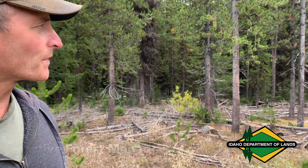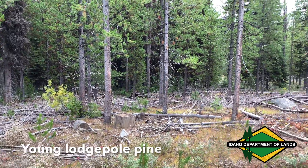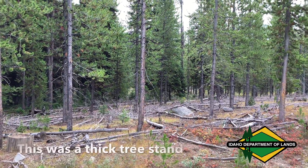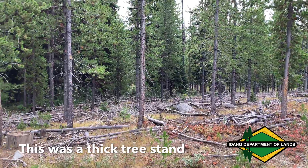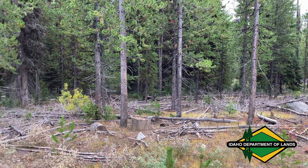Right behind me, what we're looking at here is a stand of sapling pole size lodgepole pine trees. This was a very thick stand of lodgepole pine that had been planted and naturally regenerated — it came out very thick.